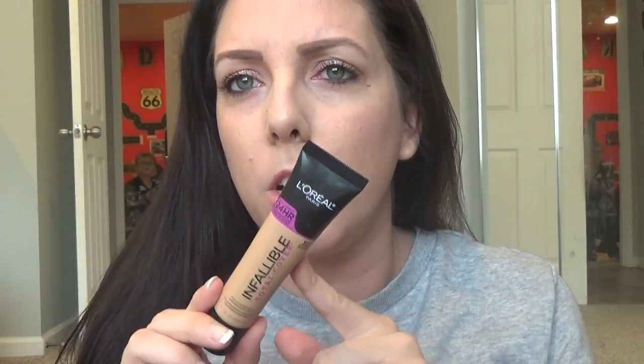Makeup is all done and I will let you guys know throughout the day how I think this foundation wears. I think it looks really pretty right now and I'm definitely really happy with it. I got this from Ulta, but you can also get it at any drugstore — CVS, Target, Walmart. I want to say it was around $8 or something.